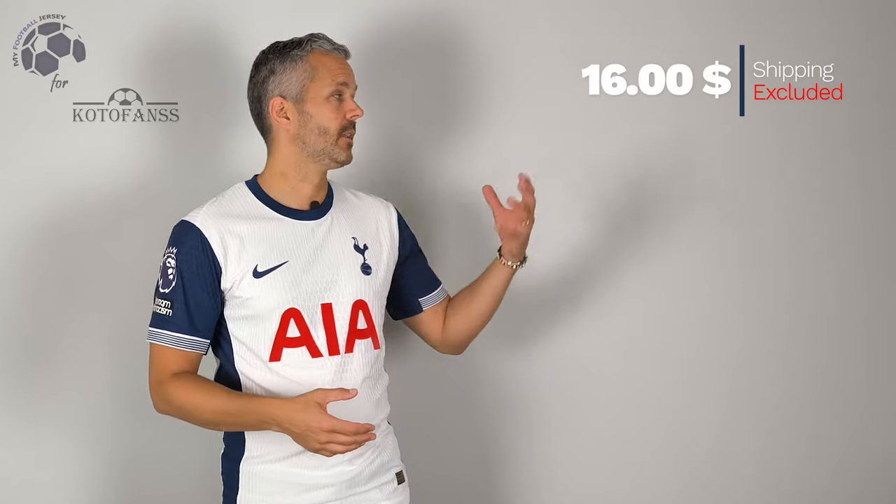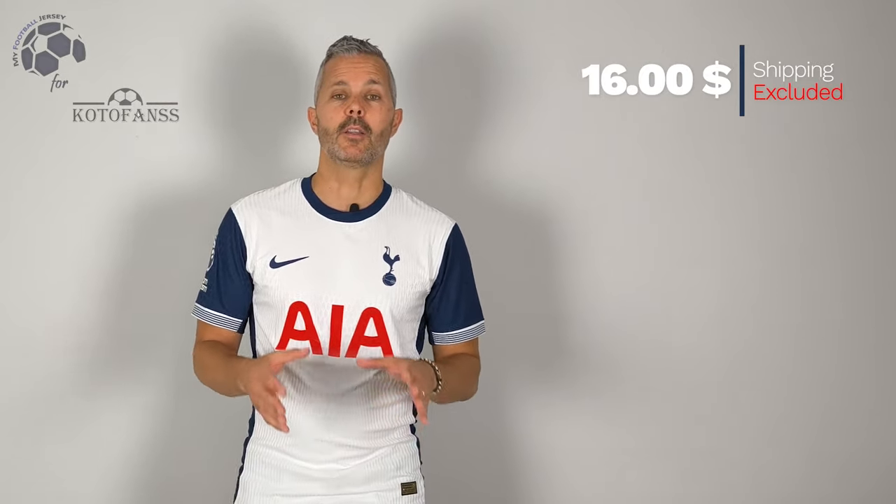What do you think? I like the jersey, it's a typical home jersey of Tottenham — it's white with blue detail, but really nice. I like the pattern of the fabric, it's really beautiful, the one-off Nike player version. The cost, as you can see, is very low and the shipment was fantastic — I received the jersey in less than three weeks.